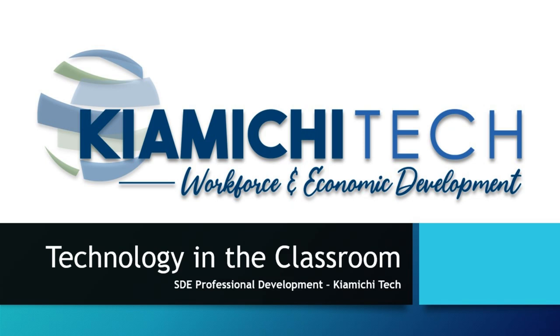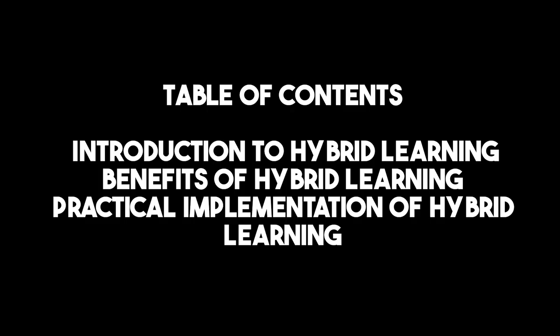Welcome to the professional development course, Technology in the Classroom, brought to you by Kayamichi Tech's Workforce and Economic Development. In this video, we will cover Introduction to Hybrid Learning, Benefits of Hybrid Learning, and Practical Implementation of Hybrid Learning.